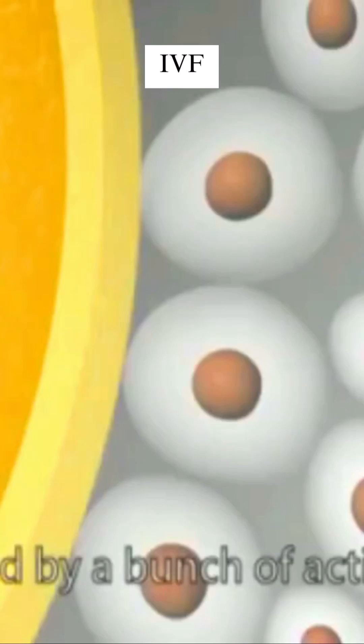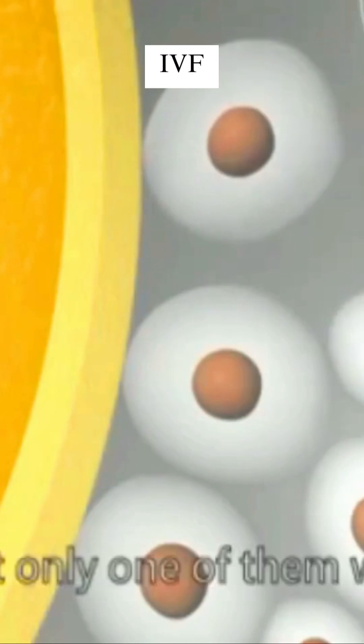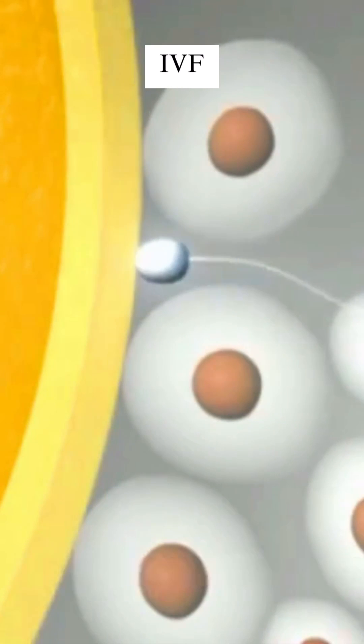So here in IVF, fertilization occurs naturally as sperm penetrates and fertilizes the egg in the dish.